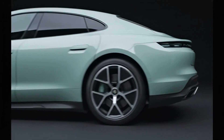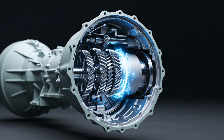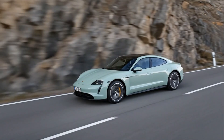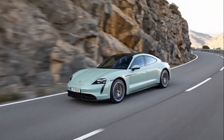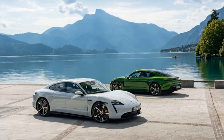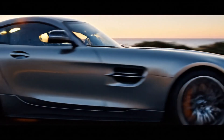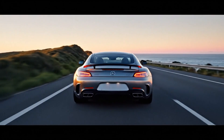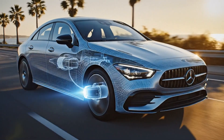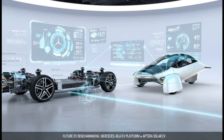The Porsche Taycan was the first widely recognized EV to use a two-speed transmission. Many were skeptical at first, but real-world testing showed Taycans exceeding their EPA-rated range, sometimes by 60 to 70 extra miles, primarily thanks to the two-speed system maintaining highway efficiency. Mercedes then announced their upcoming electric CLA platform would also incorporate a two-speed EV transmission. If premium performance brands find substantial range gains from two gears, imagine what an ultralight aerodynamic vehicle like Aptera could do.